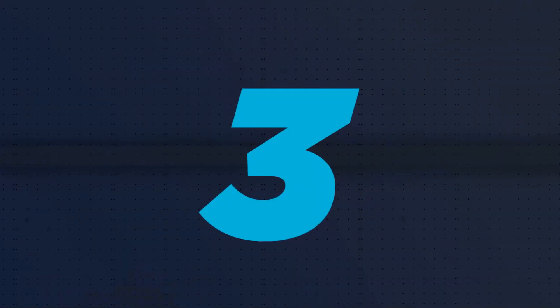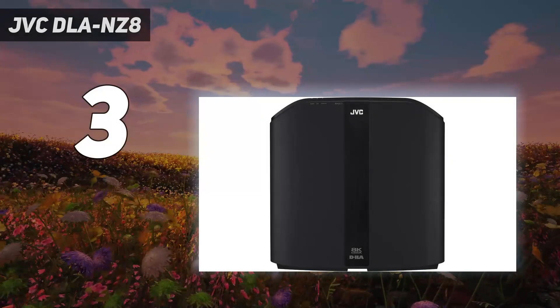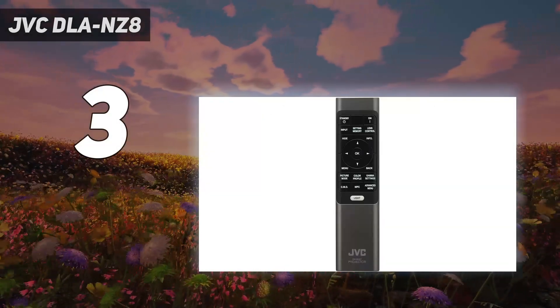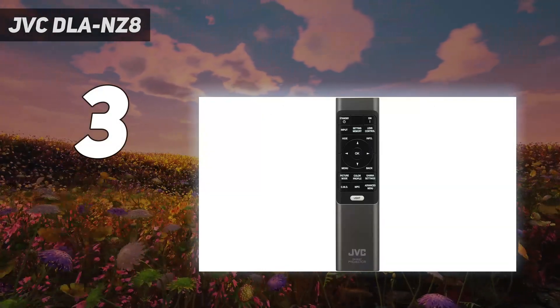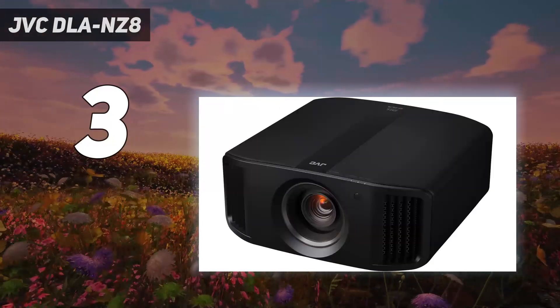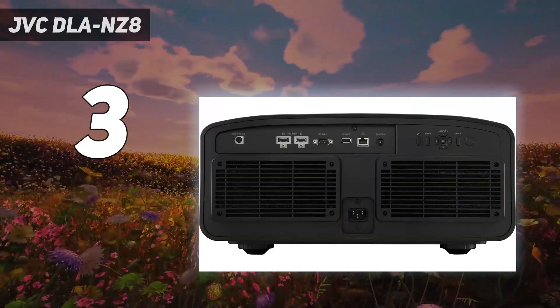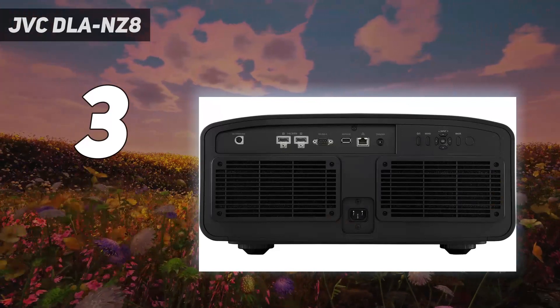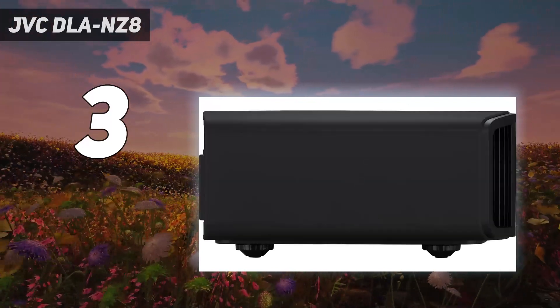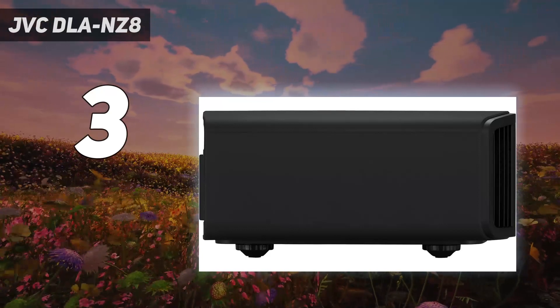At number 3: JVC DLA-NZ8. If you're looking for the best 4K projector possible for a dedicated home theater and have a budget that lets you reach for the stars, the JVC DLA-NZ8 should be at the top of your list. The DLA-NZ8 is the latest native 4K projector from the company, and unlike previous lamp-based generations it uses a laser light source.